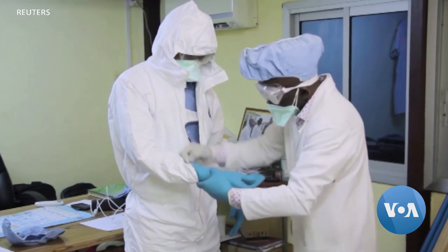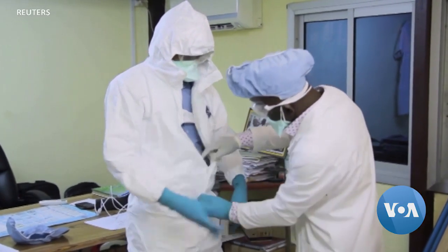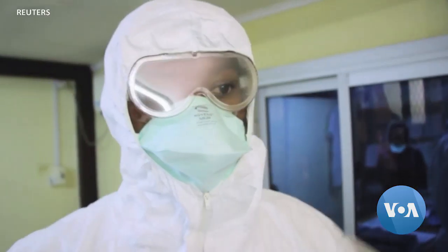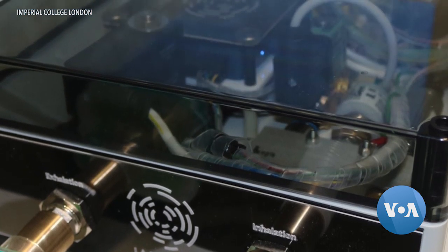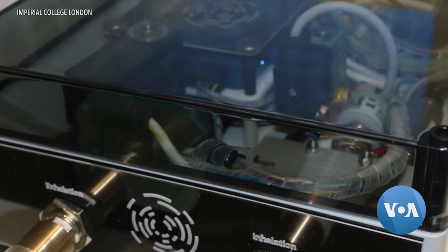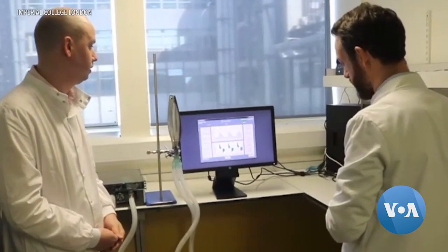The design is freely available and they will work with different manufacturers to go through their own regulatory procedures. Its potential goes beyond the COVID-19 pandemic, says Dr. Matisig-Lee: there's no reason this can't be used to supplement ICU capability around the world going forward for any kind of critical condition. The Jamvent design is freely available on the website and governments and healthcare firms are encouraged to get in touch.